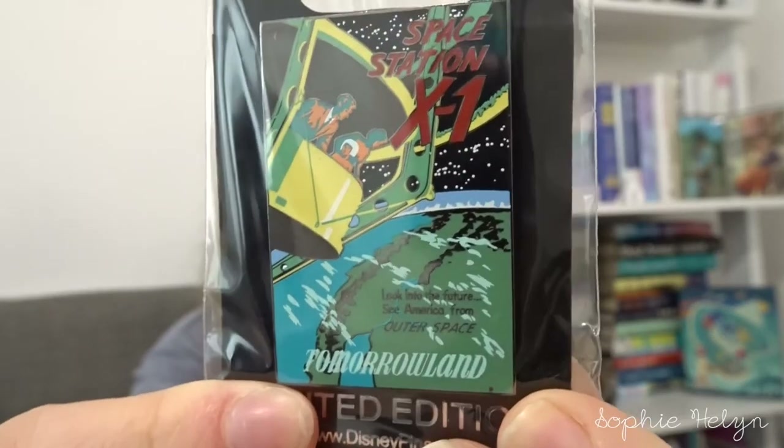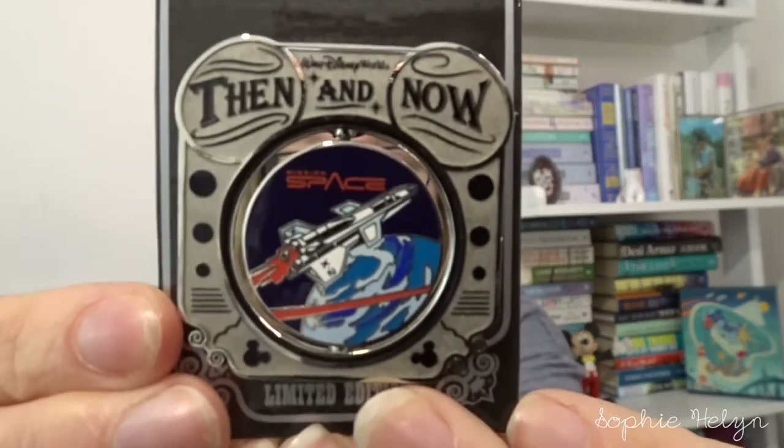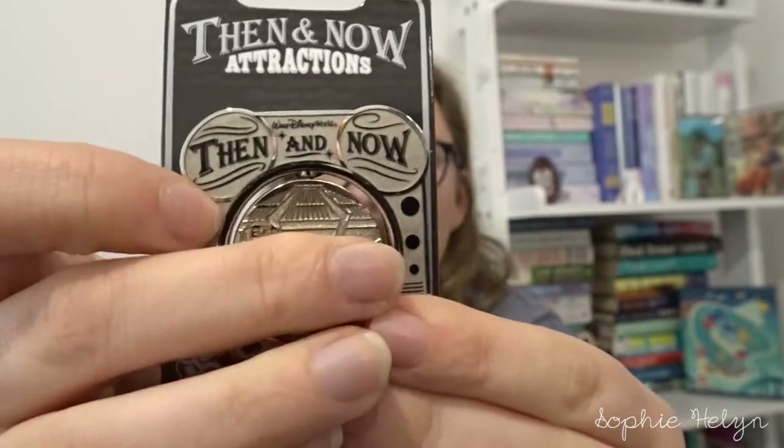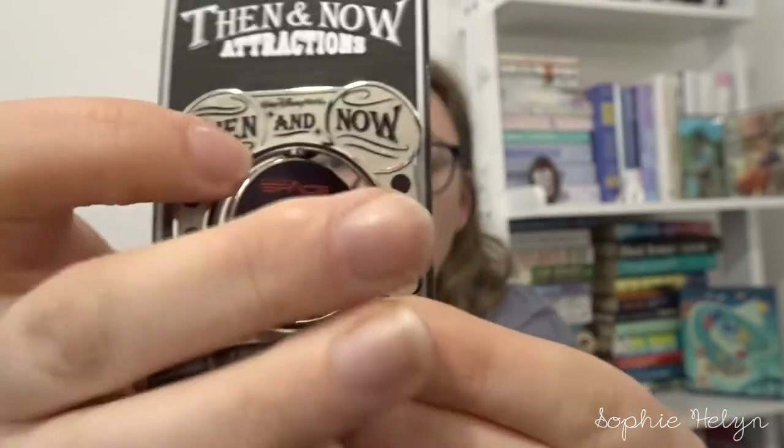I got a couple of pins in a live sale from Twins Toys and Things on Instagram. They had some older-style pins I was really excited about. The first is a Tomorrowland poster pin — it says 'Space Station X-1, Look into the Future, See America from Outer Space' — had to get it for my space collection. The second is a Then and Now attractions pin — still on its original card — and it's the Mission Space one. On one side you've got Mission Space and when you turn it around, it was previously Horizons.